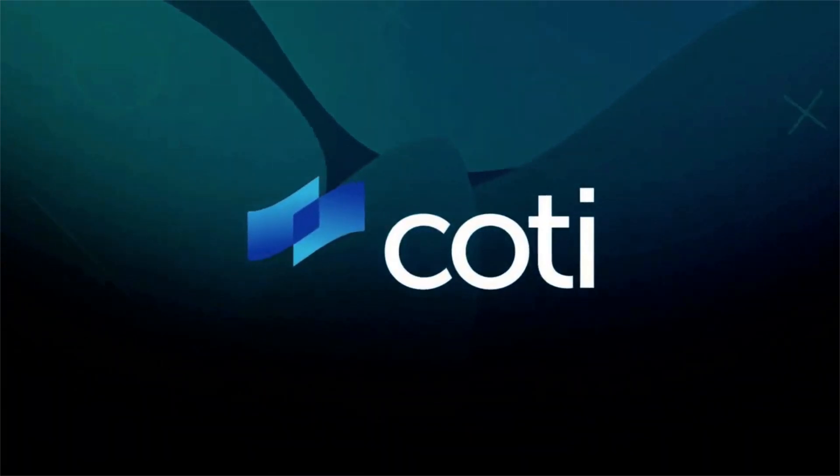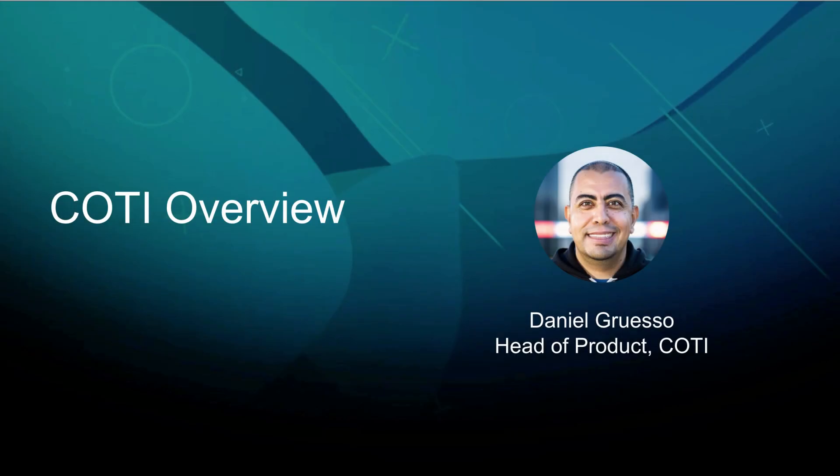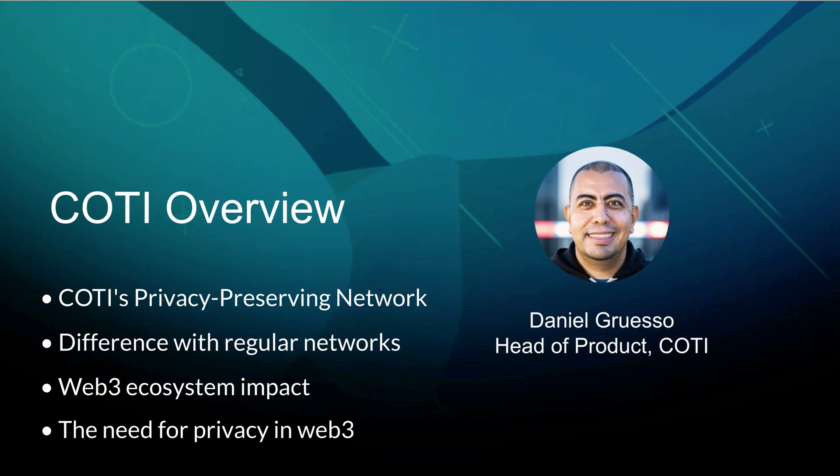Hello, I'm Daniel, Head of Product at Cottey. In this short video, I want to provide an overview of the Cottey V2 Privacy-Preserving Network, how it's different from traditional blockchain networks, and how its technology will impact the Web3 ecosystem, and finally, why there's a great need for privacy in blockchain.